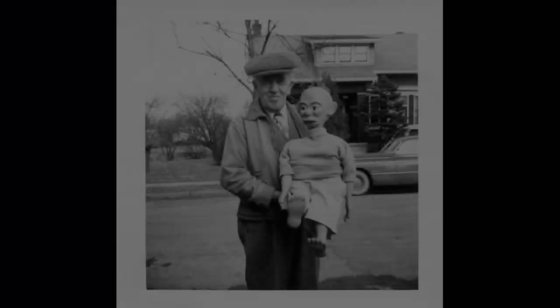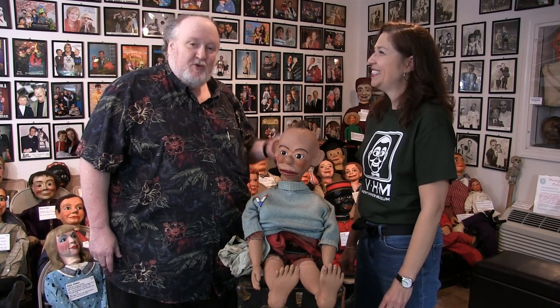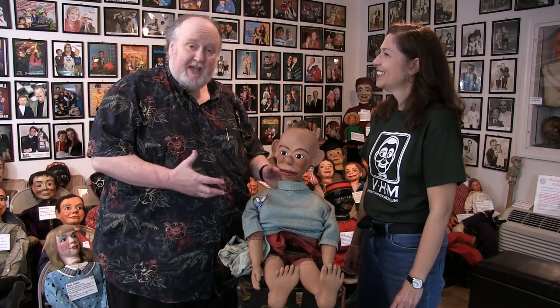WS worked for five years to acquire this figure and we think he's the one who gave it the name Baby Snooks. Do you remember how much he paid for it? He didn't actually buy it — he traded 12 magic books to George McAfee in California to acquire Baby Snooks in 1950.